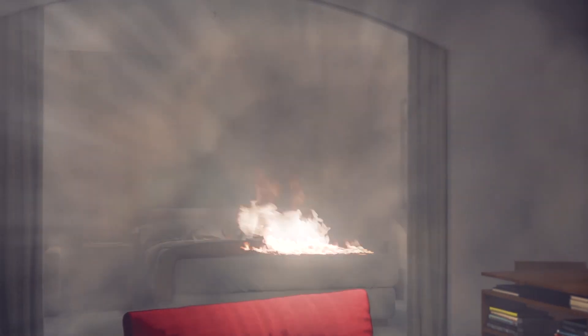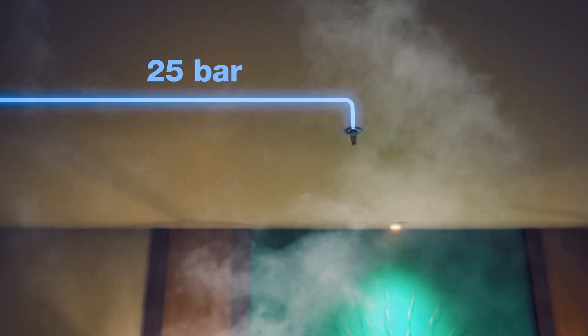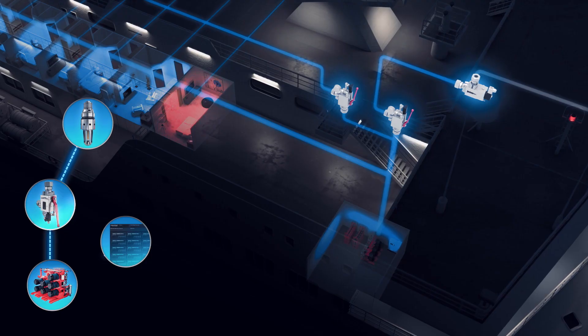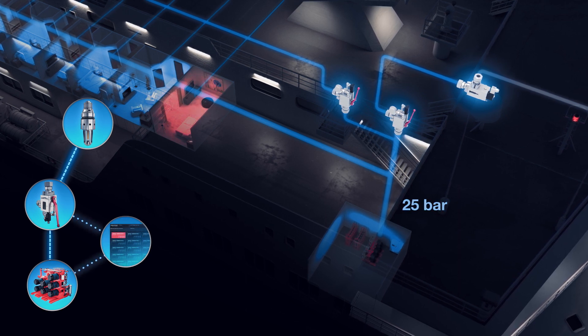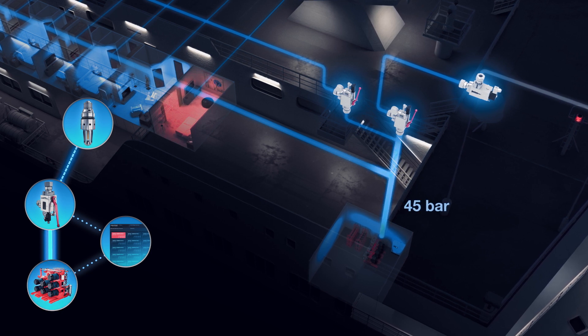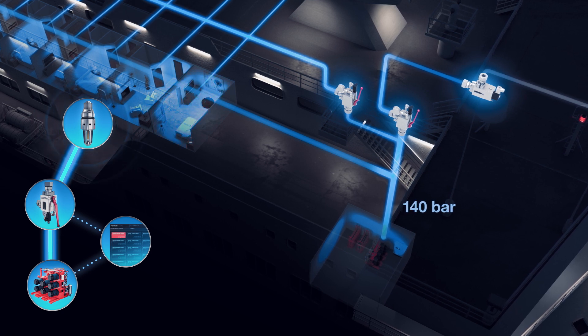When fire occurs, the heat activates one or several heat-sensitive bulbs, allowing water to flow through the sprinkler. The section valve detects the flow and sends a signal to the control system. When pressure in the piping network drops, the pump unit is automatically activated and starts to supply water at pressure up to 140 bar.